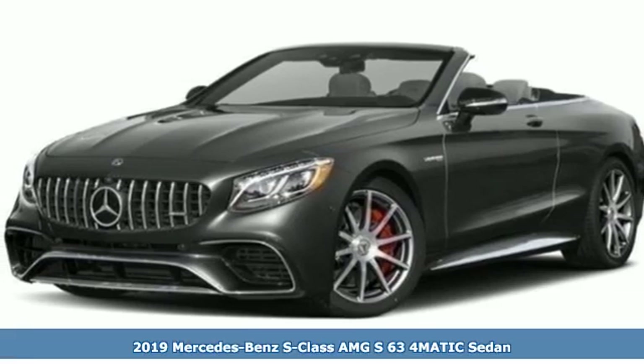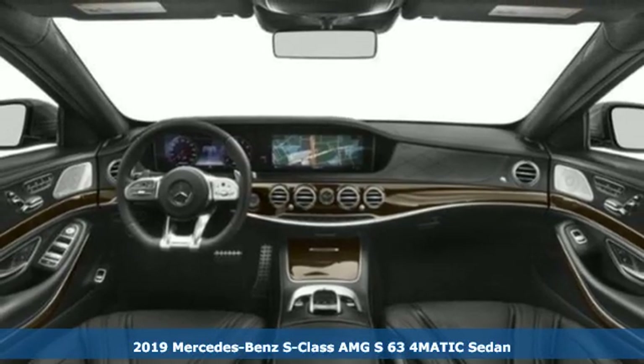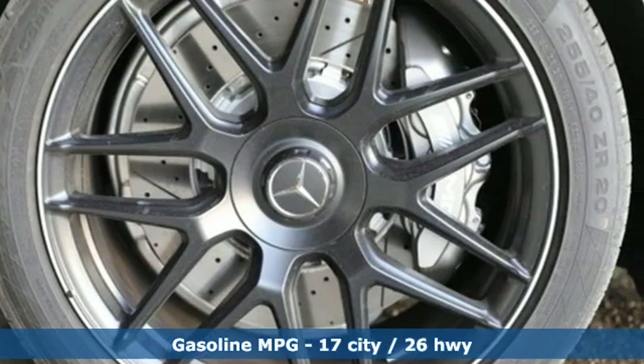Here's a new 2019 Mercedes-Benz S-Class. Few monikers are as synonymous with luxury and quality as Mercedes-Benz, and nothing embodies it quite like this S-Class.